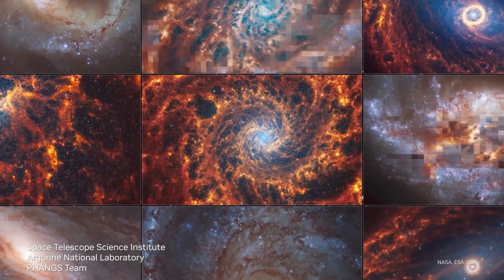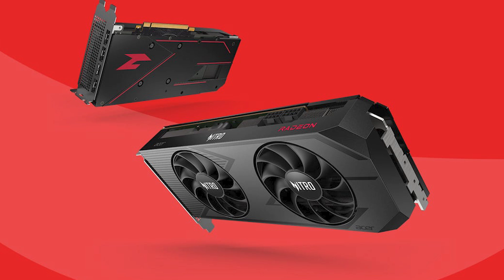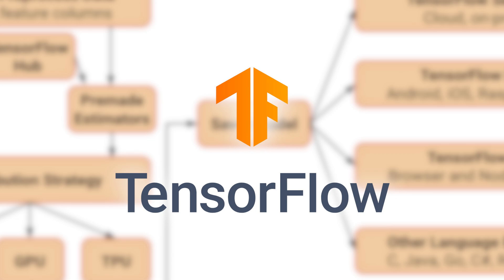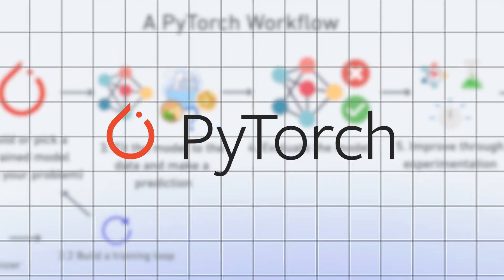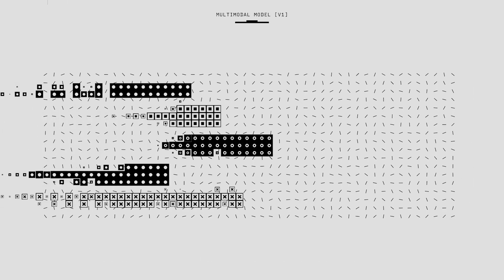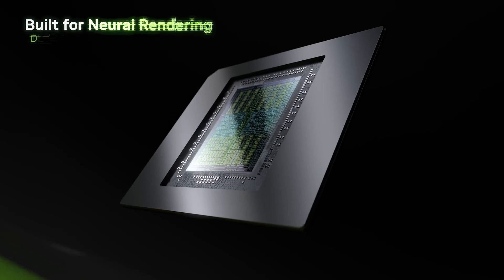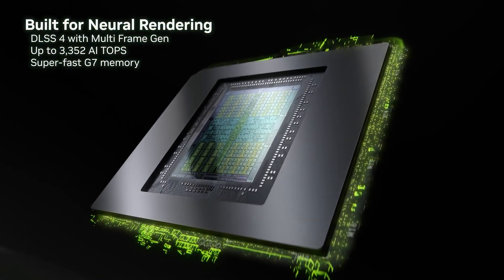For training deep learning models, you need an NVIDIA GPU. Skip AMD GPUs for deep learning — they don't support CUDA, so frameworks like TensorFlow and PyTorch won't run efficiently. If your model outgrows your hardware, cloud platforms like Google Colab, AWS SageMaker, and Azure ML let you tap into powerful GPUs and TPUs without buying expensive hardware.